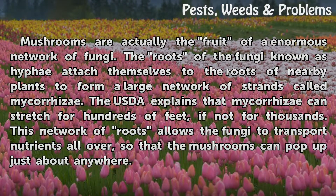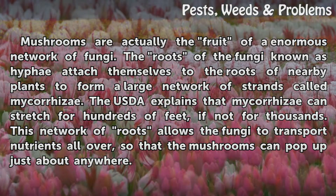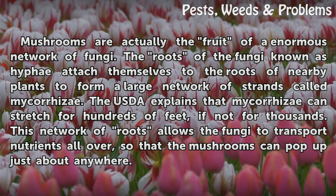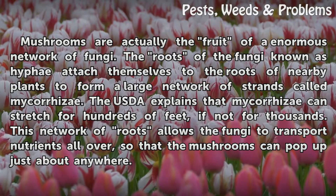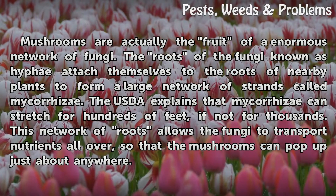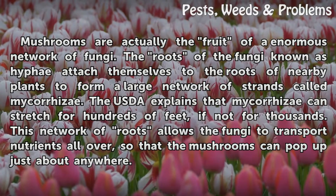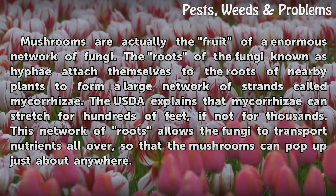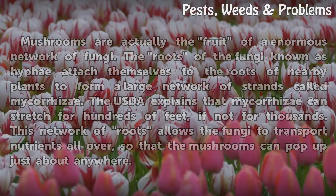Mushrooms are actually the fruit of an enormous network of fungi. The roots of the fungi known as hyphae attach themselves to the roots of nearby plants to form a large network of strands called mycorrhizae. The USDA explains that mycorrhizae can stretch for hundreds of feet, if not for thousands. This network of roots allows the fungi to transport nutrients all over, so that the mushrooms can pop up just about anywhere.